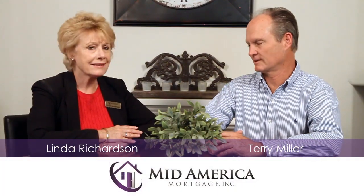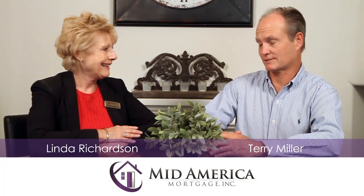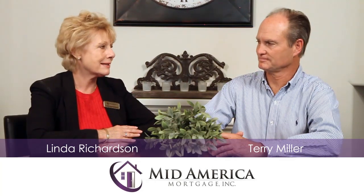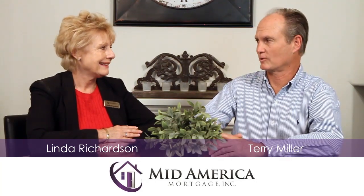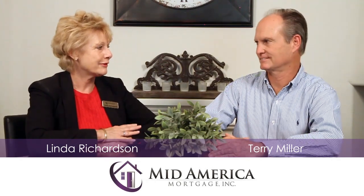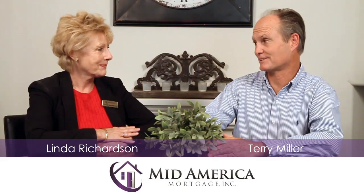Great curb appeal on this home, Linda. It's a beautiful home, over 3,000 square feet — a large family home under $400,000. It's a lot of house and it's beautiful inside. They've really done some nice upgrading. I like the crown molding through the kitchen and the flooring. And the kitchen's beautiful — I love the travertine and the granite, all the way to the patio. That patio is nice too.